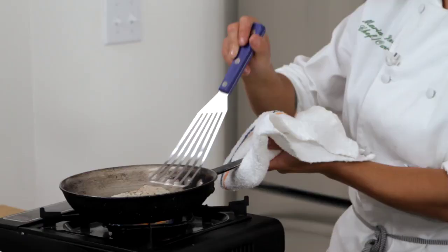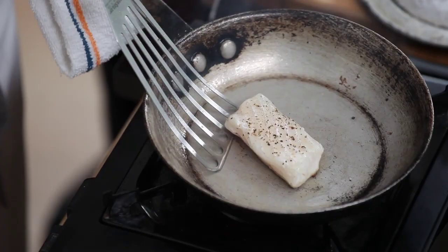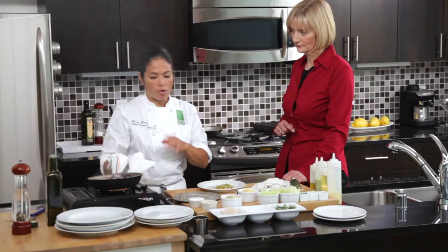What we're looking for is a nice brown caramelization on the halibut. We'll give it a turn and let it cook on the other side. I'm a big fan of cooking fish medium rare, but by all means, if you'd like to cook it well done it'll taste just as delicious.